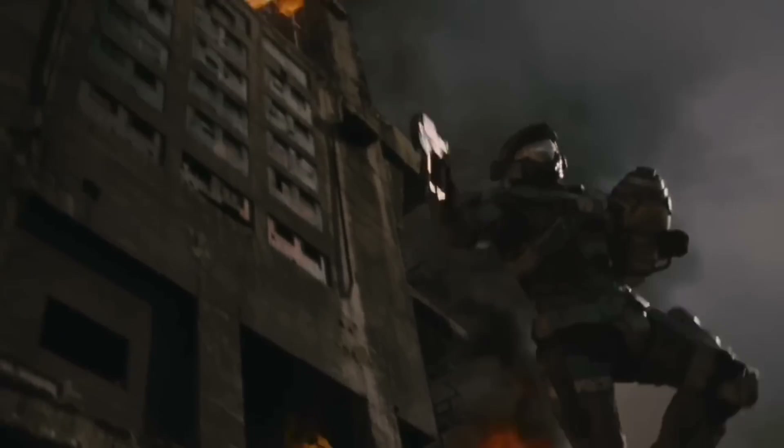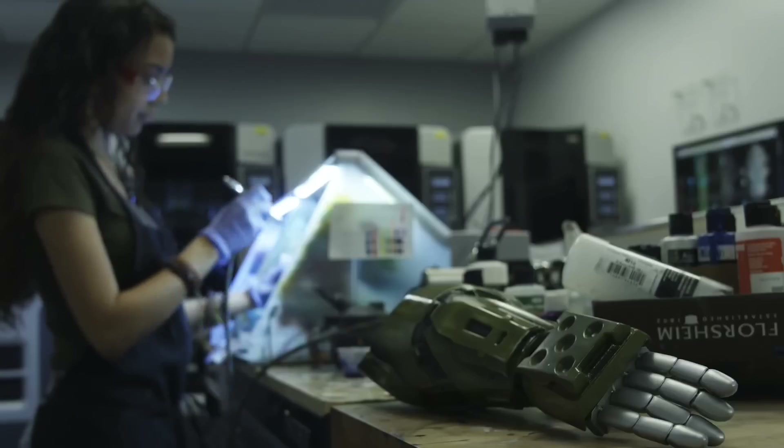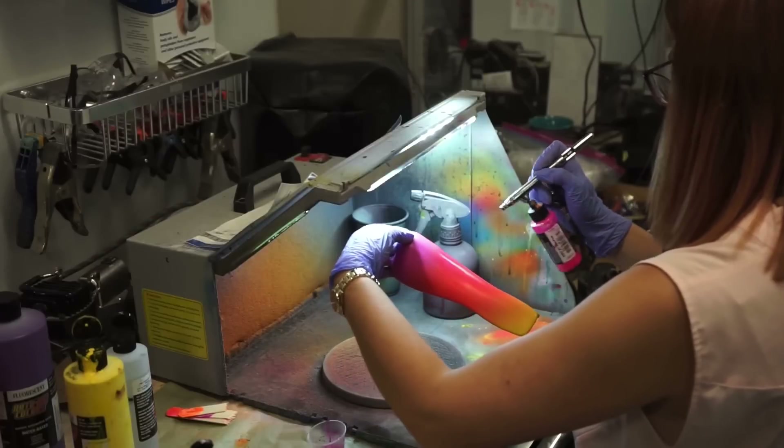343 Industries is proud to partner with Limitless Solutions, an amazing organization out of Florida working to provide aesthetic limbs to children all over the country. They work with a lot of different IPs and properties to make sure that these limbs can have themes, and our partnership makes sure that they can have Halo-themed limbs.